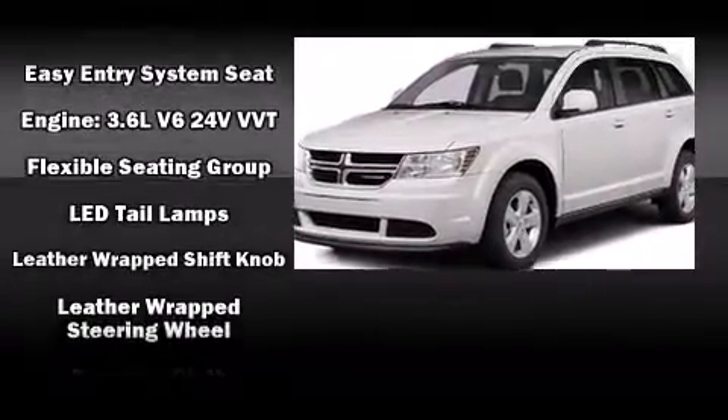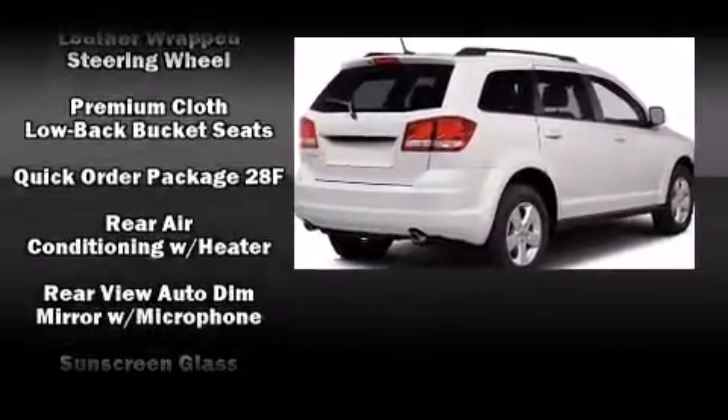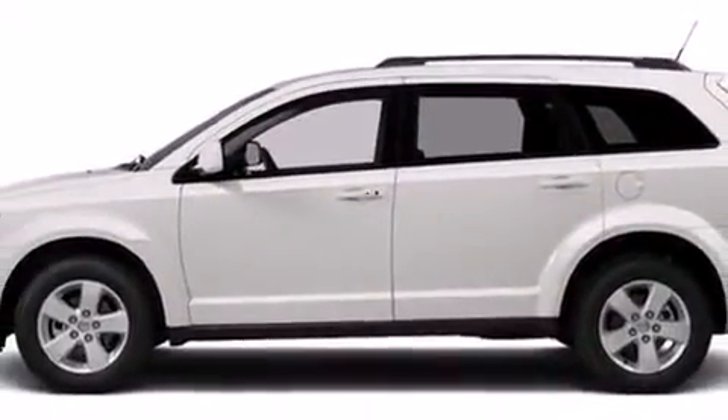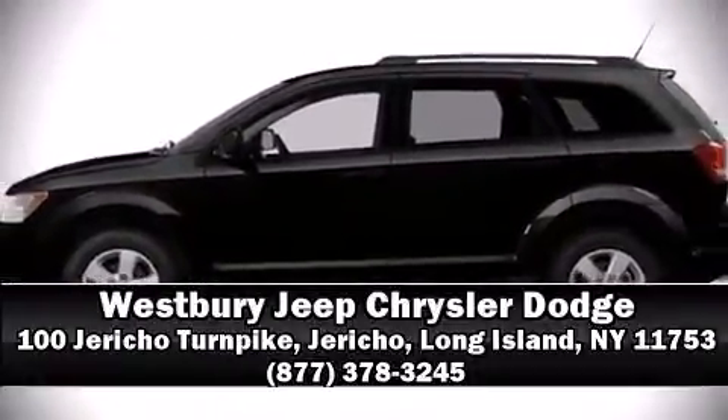When road conditions become unpredictable, rely on all-wheel drive to maintain outstanding control. We have a skilled and knowledgeable sales staff with many years of experience satisfying our customers' needs. Please don't hesitate to give us a call.